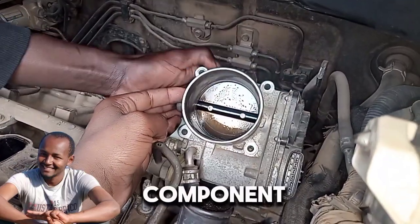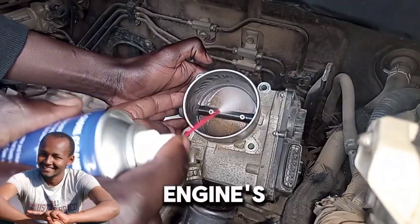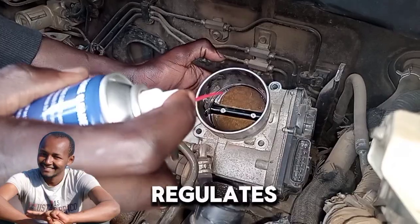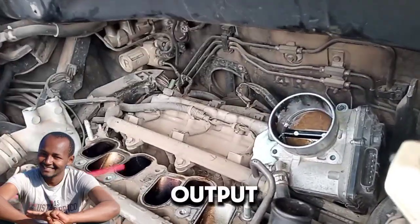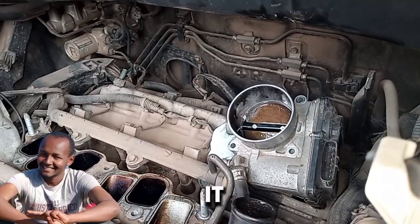The throttle body is a critical component of an internal combustion engine's air intake system. It regulates the amount of air entering the engine, which directly influences the engine's power output and efficiency. Here's how it works.